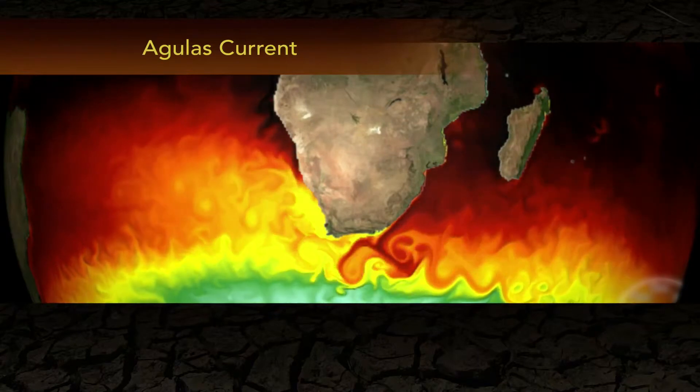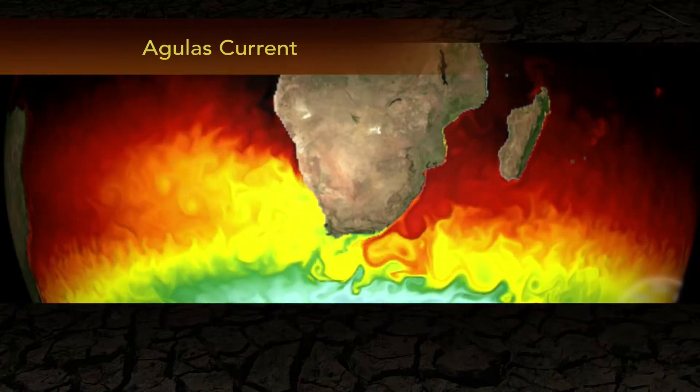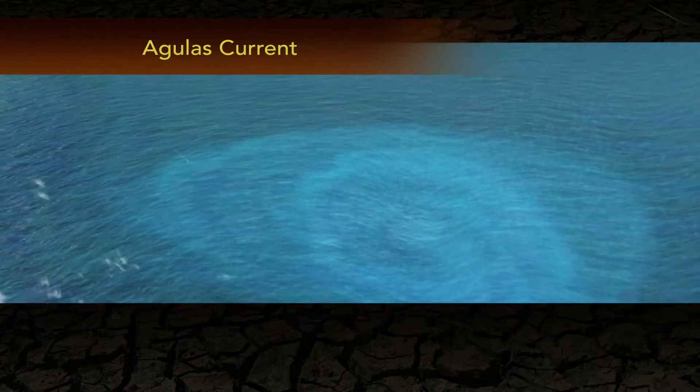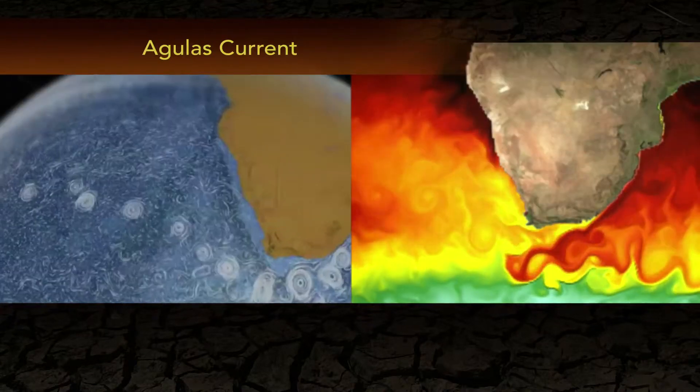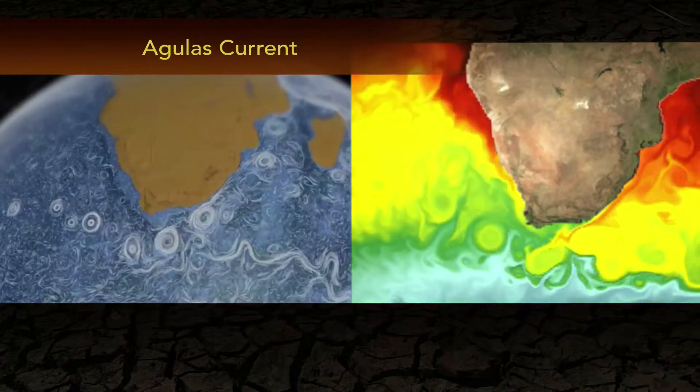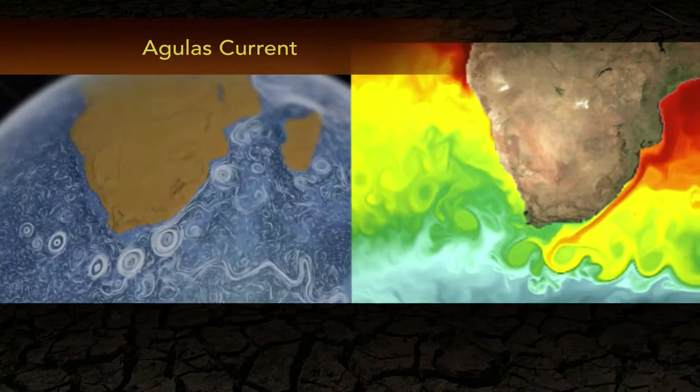These giant whirlpools of tropical water can be 500 miles across. As they spin out into the Atlantic, they help drive the critical Atlantic thermohaline circulation by deflecting warmer Atlantic currents north.